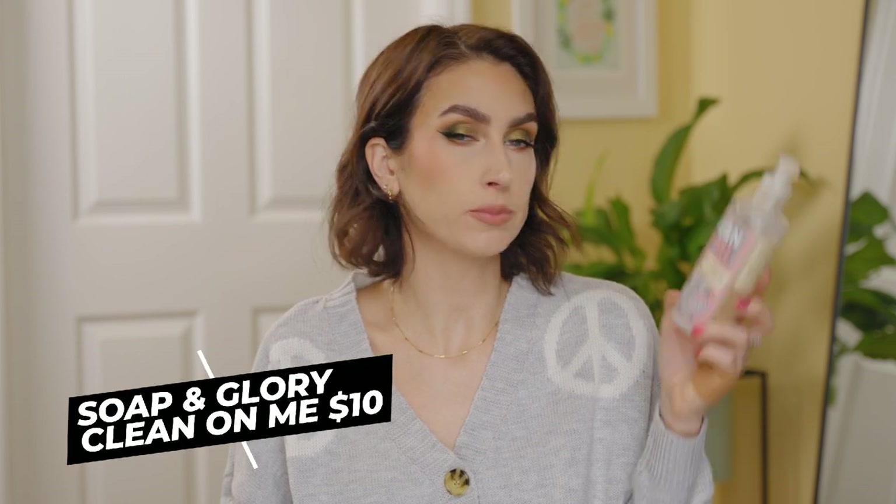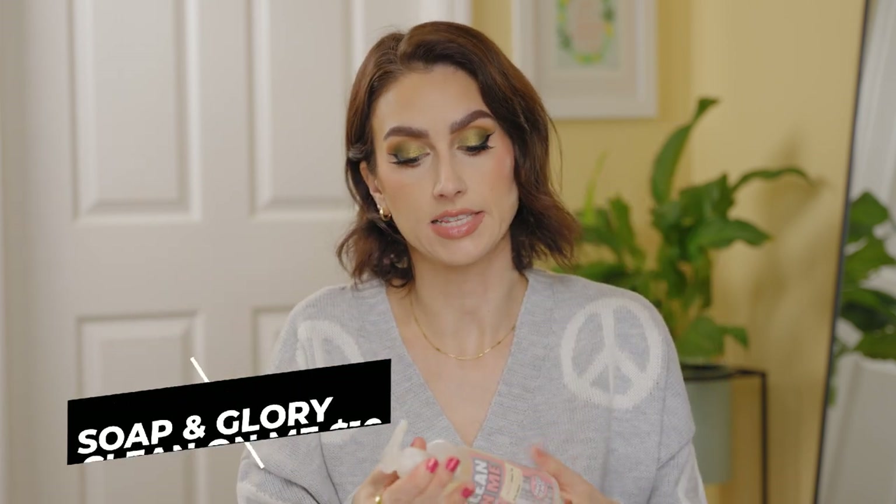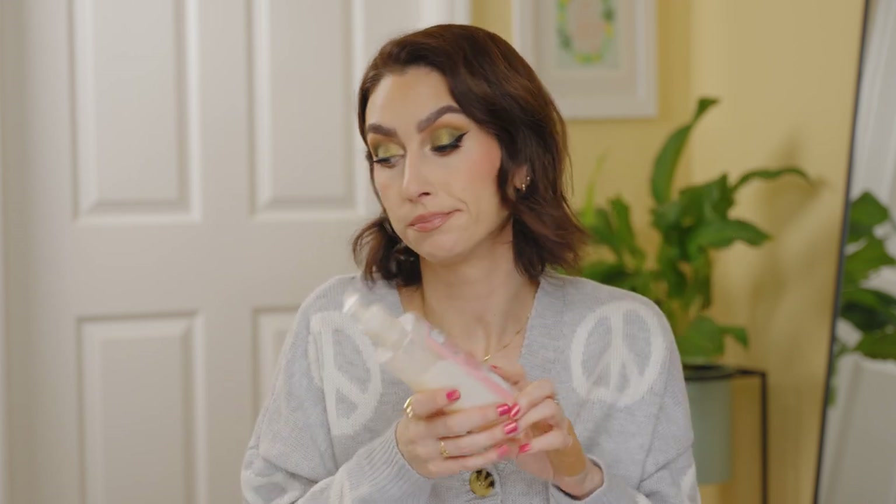I have the Clean On Me from Soap & Glory. The scent is very nice — clean, a little perfumey, but it doesn't linger a lot, which I prefer. The thing I don't like: the pump on this is terrible. It would squirt out the tiniest amount of product, so I'd have to pump forever just to get enough in my loofah. It's a minor problem, but worth mentioning. I do like this, but I'm not going to repurchase it — I prefer the Dove one over this.